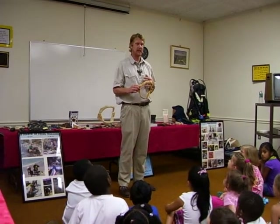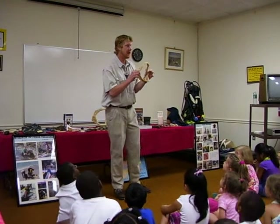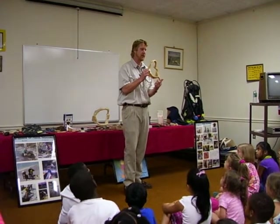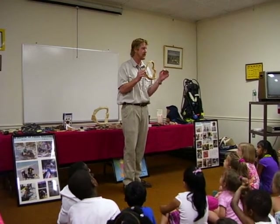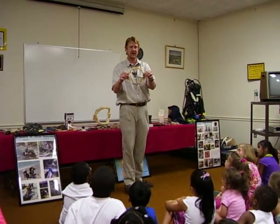Do we have cartilage in our body? Yes — in our noses, in our ears. It's flexible. And I brought in this modern-day shark jaw. It's not fossilized — you see, these teeth haven't turned into the color of dirt, they're still white. Modern shark's teeth are white. But I brought in this shark's jaw to show you something. Can you see that?